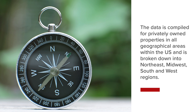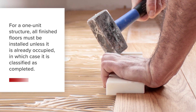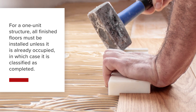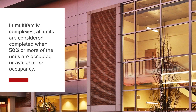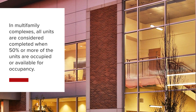The data is compiled for privately owned properties in all geographical areas within the U.S. and is broken down into Northeast, Midwest, South, and West regions. For a one-unit structure to be considered completed, all finished floors must be installed unless it is already occupied, in which case it is classified as completed. In multifamily complexes, all units are considered completed when 50% or more of the units are occupied or available for occupancy.